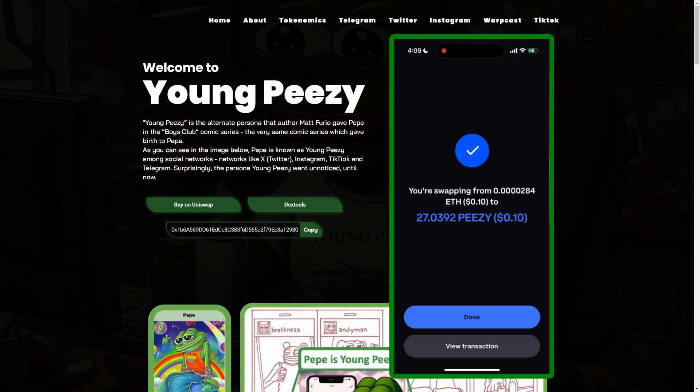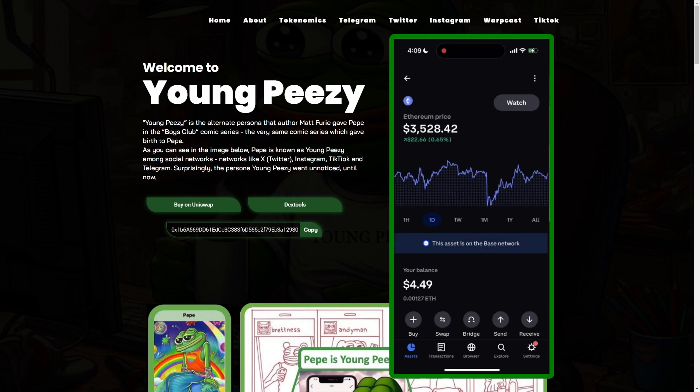You now own PZ. You have a bag of it to hold for the long term. It's that simple to do it using the Coinbase wallet through the Coinbase mobile app. Thanks for watching.